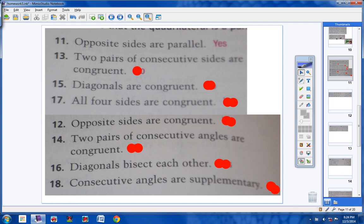Number 13: two pairs of consecutive sides are congruent. Two pairs of consecutive sides means this side here is congruent to this side here. We might have a parallelogram, but we don't know for sure. The only way we know for sure is if both sets of opposite sides are congruent. So no, we do not know for sure.